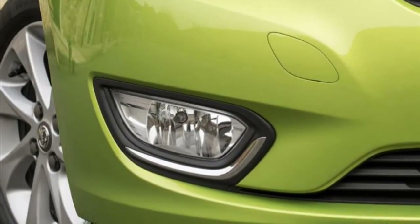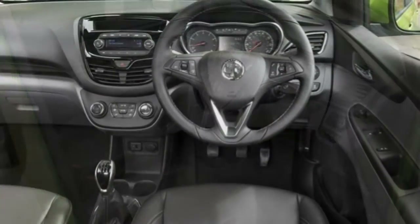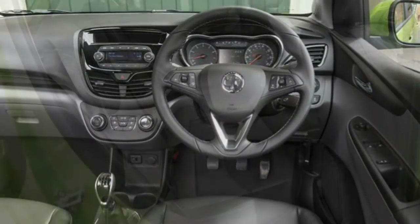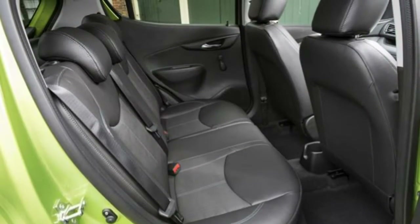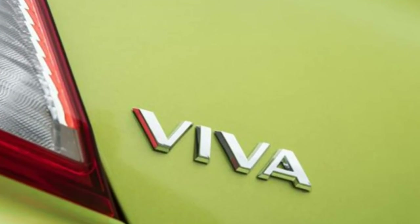The Viva is not as exciting or rewarding to drive as rivals like the Skoda Citigo and Peugeot 108, but it's comfortable on the road and the suspension does a good job of soaking up potholes and bumps.